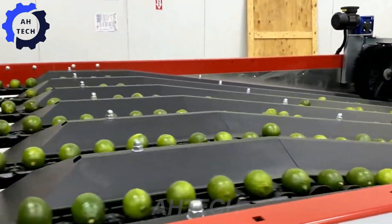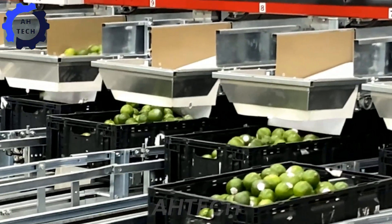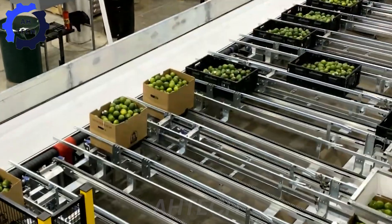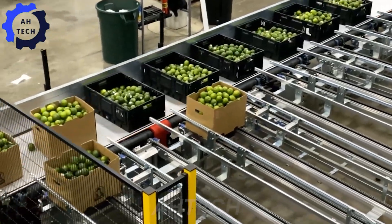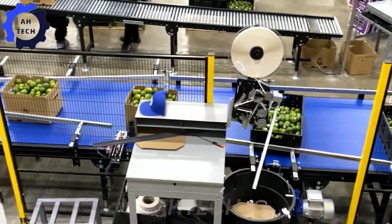Discover the Persian lemon grater and packer, where cutting-edge technology meets powerful performance. With powerful capacity, the grater and packer is incredibly fast and accurate. Revolutionize your operations with unparalleled efficiency and reliability — excellence in every lemon.